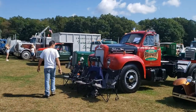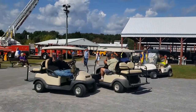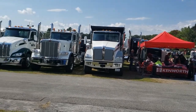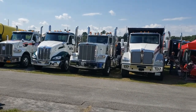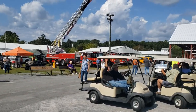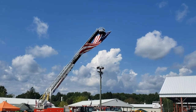Alright everybody, that was the Hudson Mohawk 2021 Historic Truck Show in Ballston Spa, New York. I hope you guys had as good a time as I did. Barring any setbacks, we'll be back next year. Just take care, stay safe, and we'll see you then.